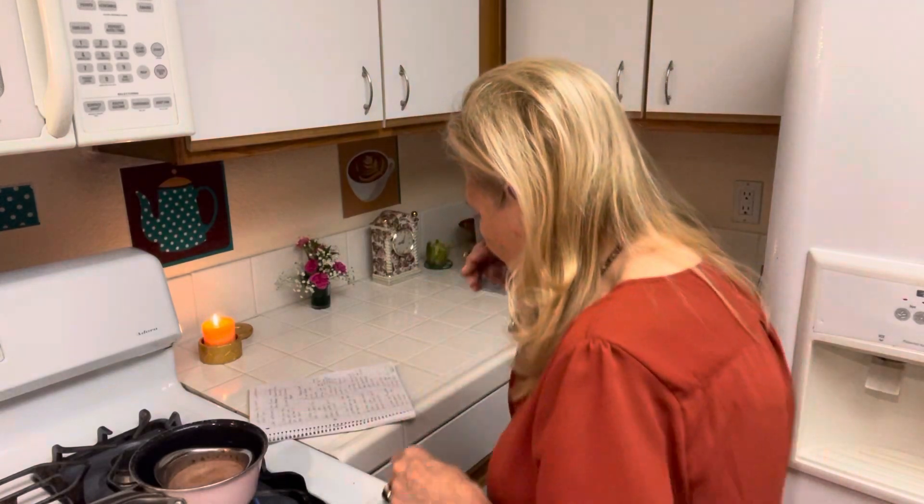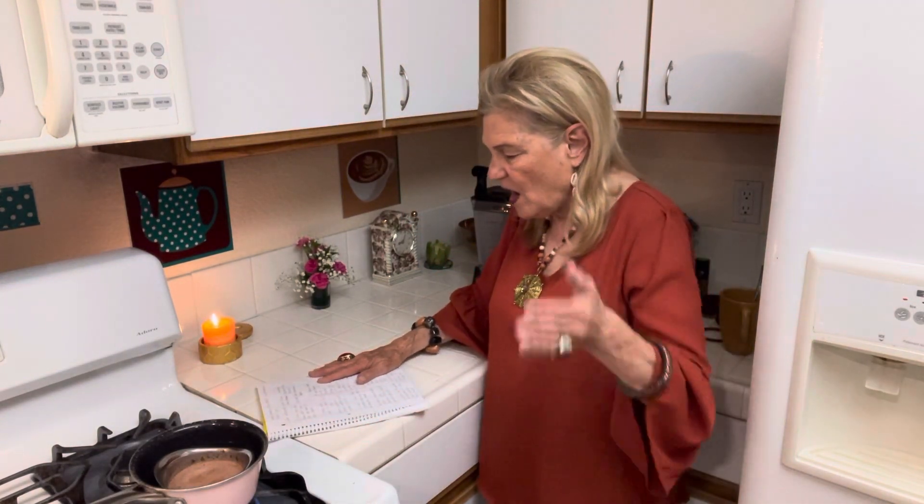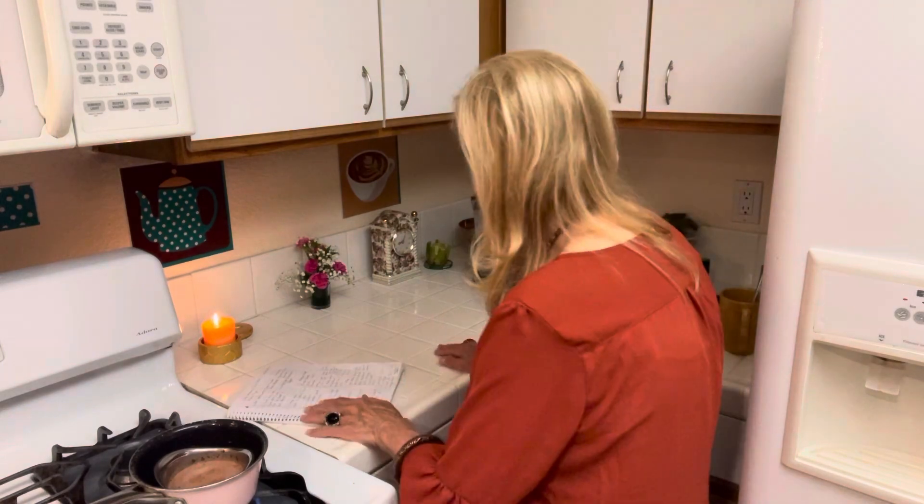This video is 'Save Money This Week on Groceries: 10 Easy Tips.' It's nothing earth-shattering, but if you do this over time, it's going to make a big difference.